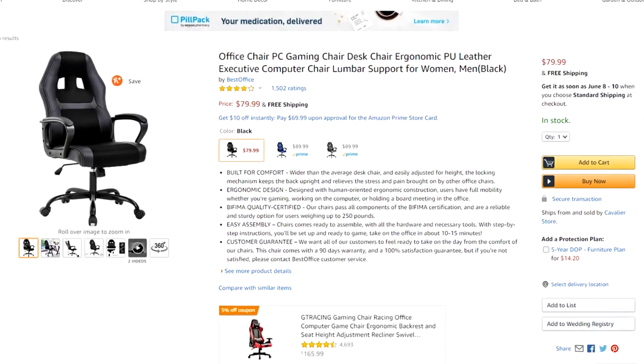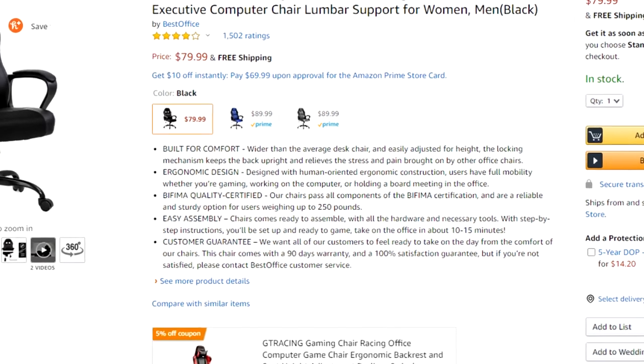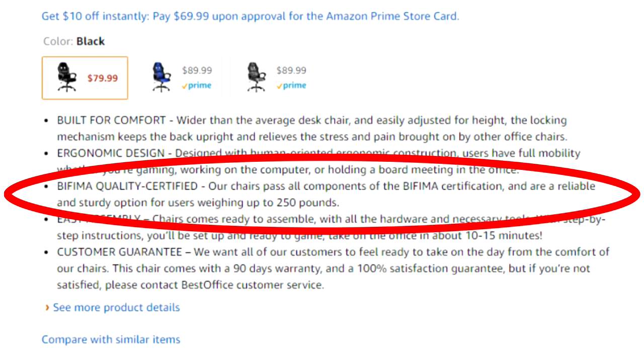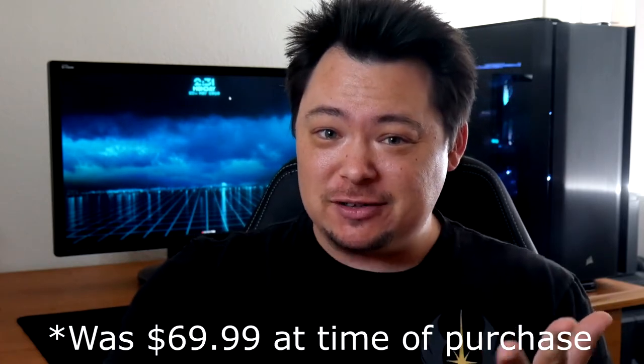Now if we look at the description, it says the chair is built for comfort, has an ergonomic design, is easily assembled, and has a 90-day satisfaction guarantee. It also says that it's BIFMA certified, which is a safety and durability certification for furniture. So it hits all the marks — it's modern, comfortable, has a 90-day money-back guarantee, and it's only 70 bucks. Sold.